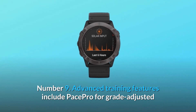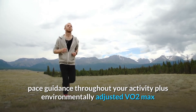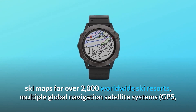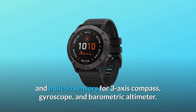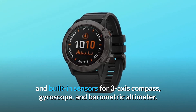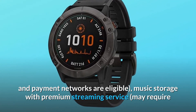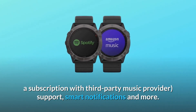Number 9: Advanced training features include Pace Pro for grade-adjusted pace guidance throughout your activity, plus environmentally adjusted VO2 max and training status estimates. Number 10: Navigate the outdoors with preloaded topo maps, ski maps for over 2,000 worldwide ski resorts, multiple global navigation satellite systems — GPS, GLONASS, and Galileo — and built-in sensors for three-axis compass, gyroscope, and barometric altimeter. Number 11: Support for Garmin Pay contactless payments — not all countries and payment networks are eligible — music storage with premium streaming service, smart notifications, and more.